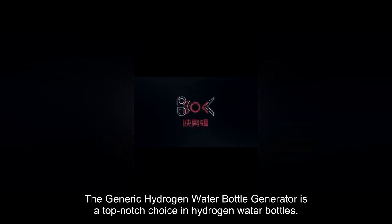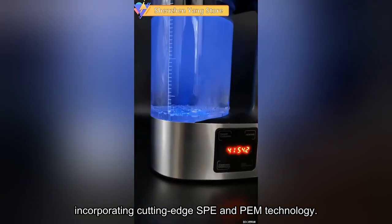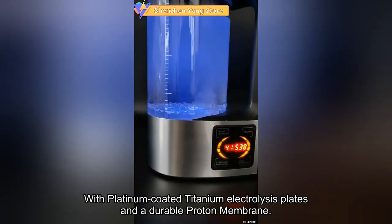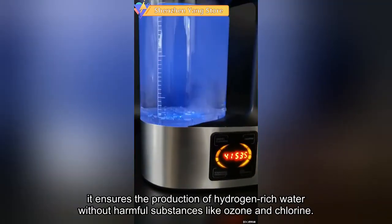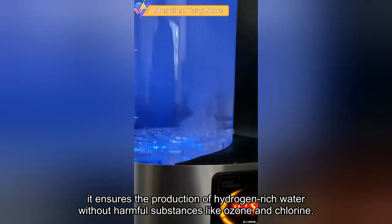The generic hydrogen water bottle generator is a top-notch choice in hydrogen water bottles, incorporating cutting-edge SPE and PEM technology. With platinum-coated titanium electrolysis plates and a durable proton membrane, it ensures the production of hydrogen-rich water without harmful substances like ozone and chlorine.